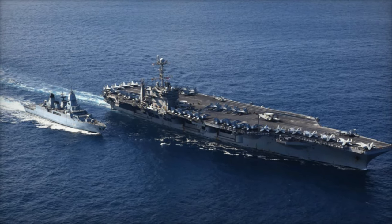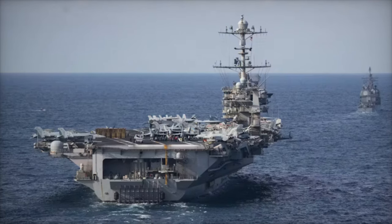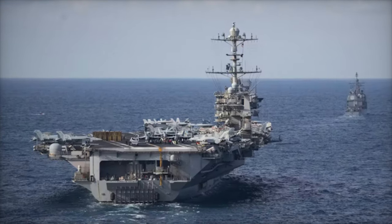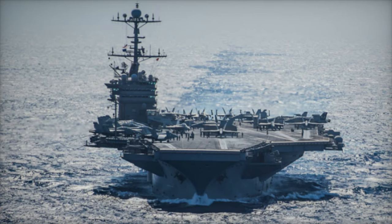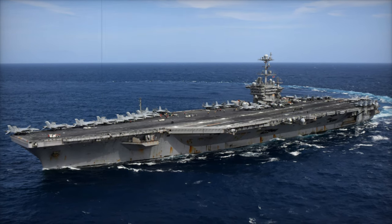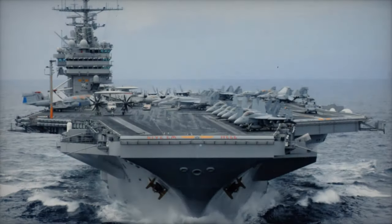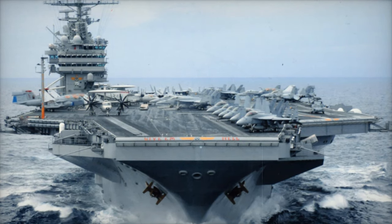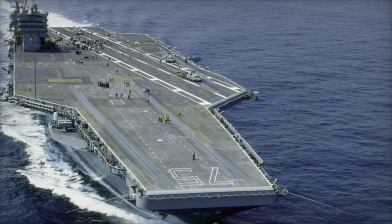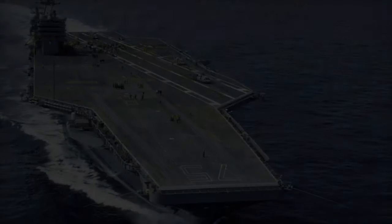Amid rising tensions in regions like the Eastern Mediterranean and the Indo-Pacific, the USS Harry S. Truman plays a pivotal role in both deterrence and operational support for U.S. and NATO forces. In the Eastern Mediterranean, where instability from ongoing conflicts in the Middle East and Eastern Europe is a constant concern, the Truman serves as a valuable platform for intelligence, surveillance, and reconnaissance (ISR) missions. Its presence in the region provides a credible deterrent against adversaries, while bolstering NATO's strategic positioning and response capabilities. The carrier's ability to launch precision airstrikes from its deck also makes it an essential asset for rapid response operations, and for NATO allies such as Greece, the Truman's deployment reassures them of American support in maintaining regional security.